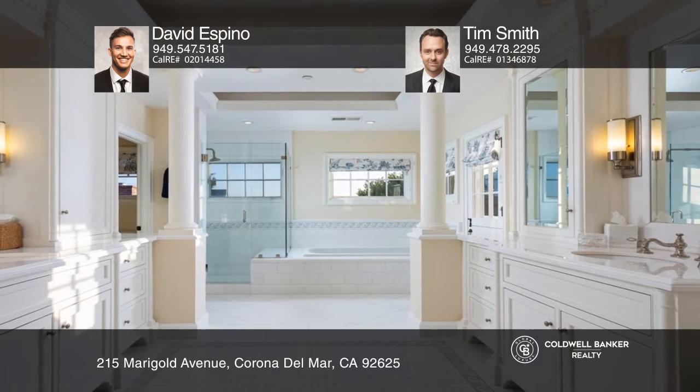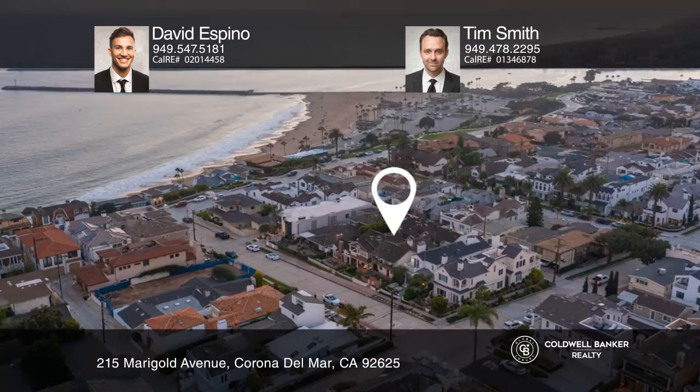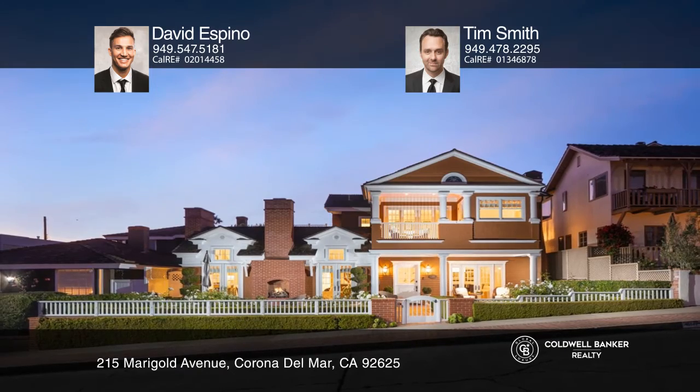The main level also features living and dining rooms and an ensuite bedroom. The second level offers a library, office, and four ensuite bedrooms, including the owner's suite. See it today with David Espino and Tim Smith.